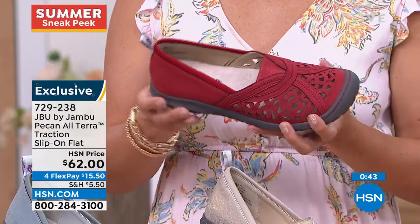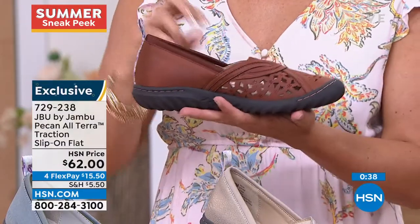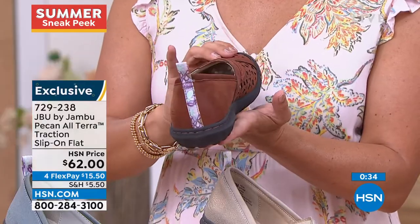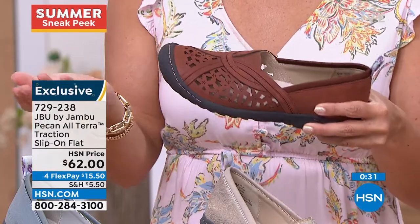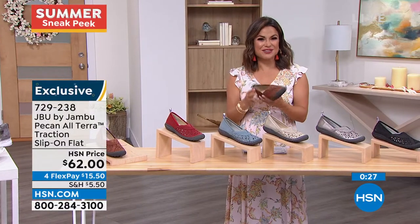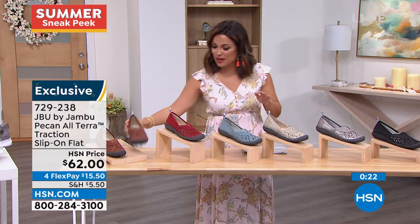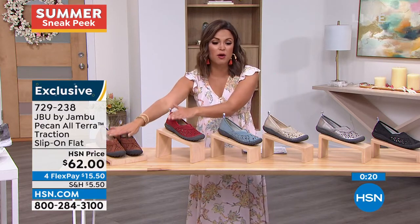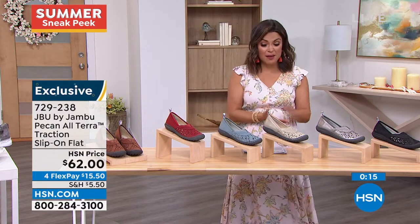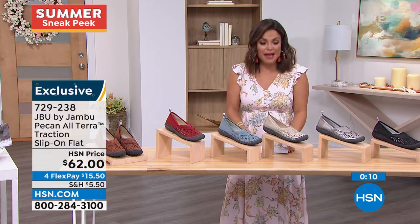We hope everyone at home gives it a try — the Pecan, where you're going to fall in love with style and comfort together. Once you find something you love, you want to get it in as many variations as possible because you keep coming back to it. These two styles are very limited, so check online for those. We do have four flex payments — $15.50 gets them home. Sizing is 6 through 12 with half sizes, medium and wide width.